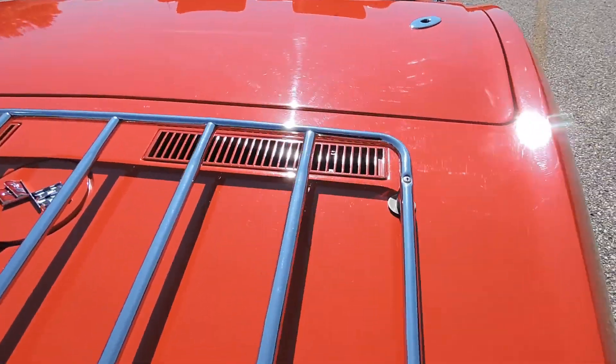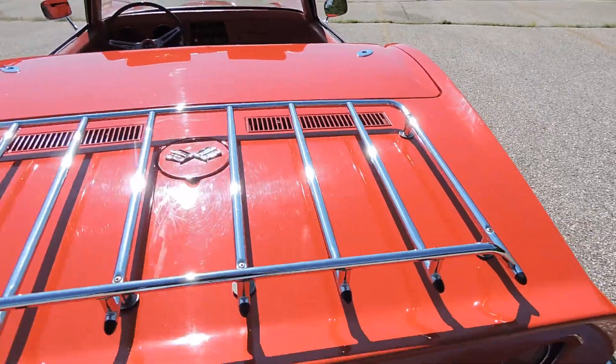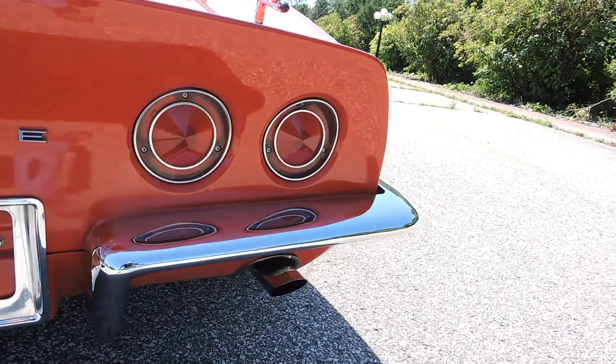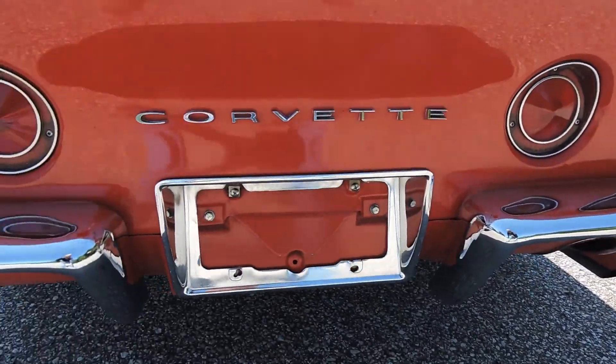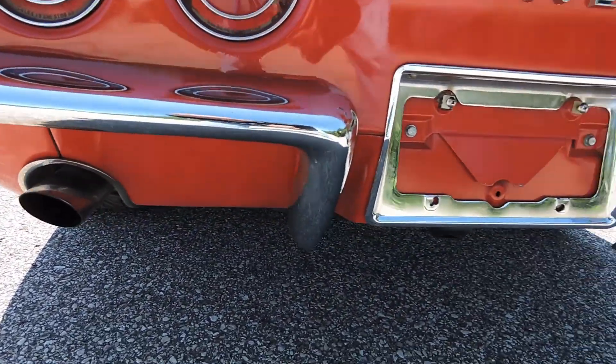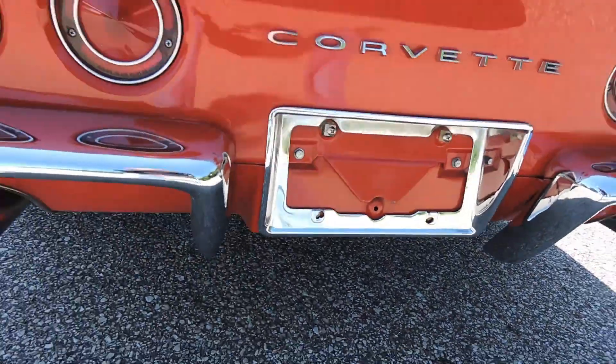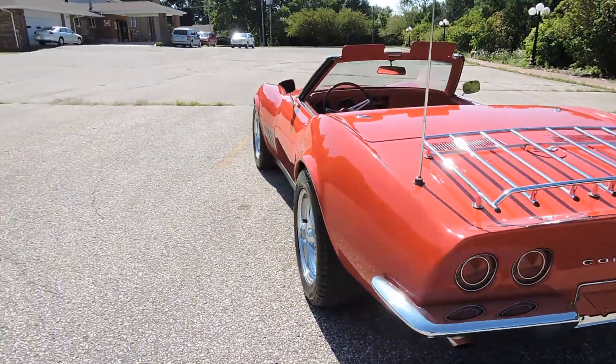The door shuts real nice and the top is in beautiful shape — an excellent top. There's a chrome luggage rack. Tail light lenses are all good, chrome around them is good. The back bumpers appear original but have a great shine to them, though not brand new. Dual exhaust sounds good.